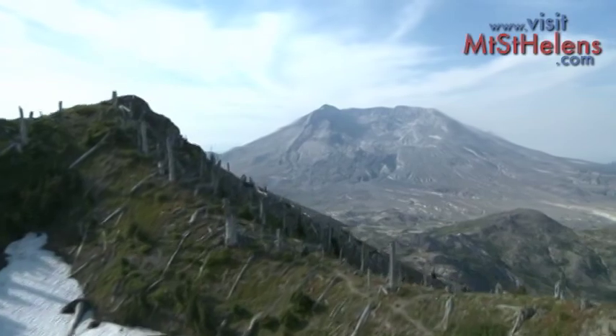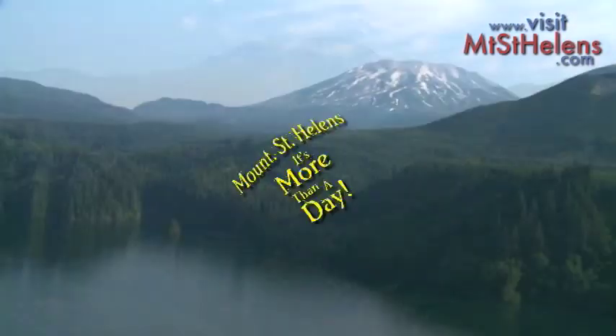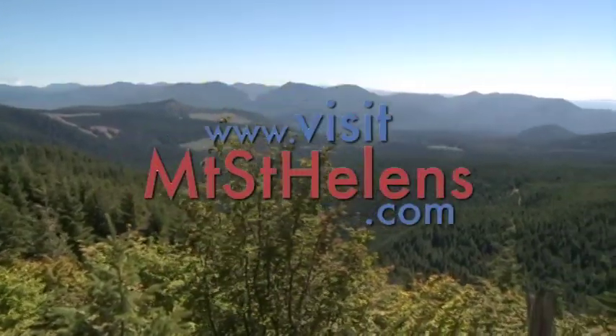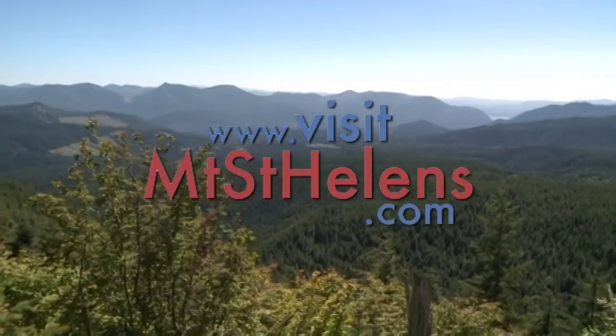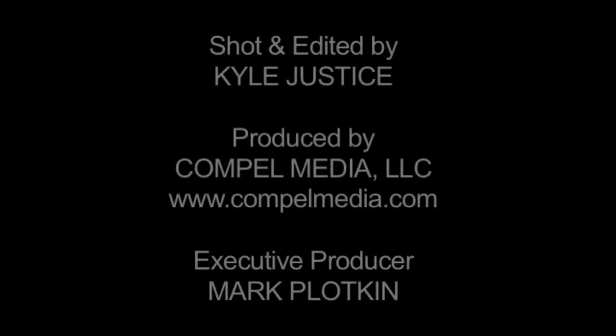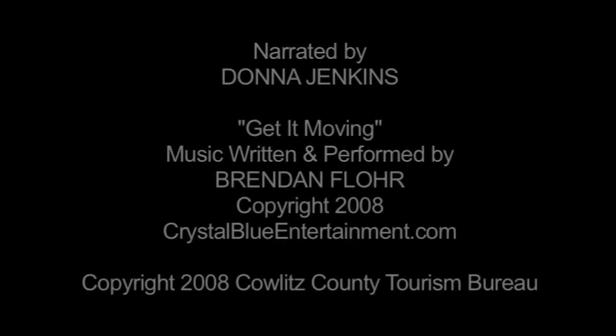Come and explore our recreational and scenic wonderland in and around Mount St. Helens, Washington. It's more than a day. For more information, please visit our website at VisitMountStHelens.com.